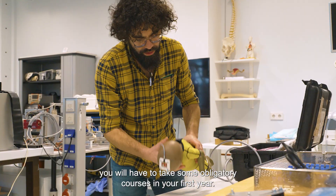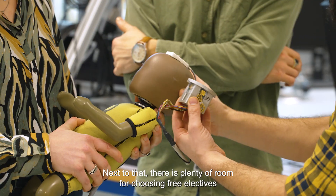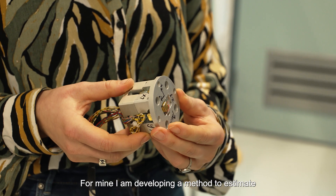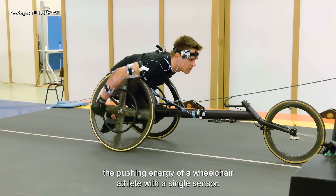Depending on which track you choose to focus on, you will have to take some obligatory courses in your first year. Next to that, there is plenty of room for choosing free electives or track-specific courses — I especially like the biomaterials course. In your second year, you do your master thesis. For mine, I am developing a method to estimate the pushing energy of a wheelchair athlete with a single sensor.